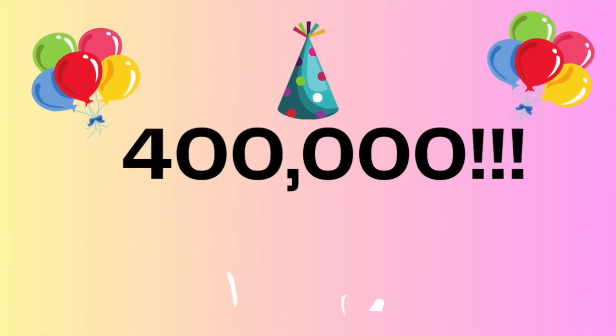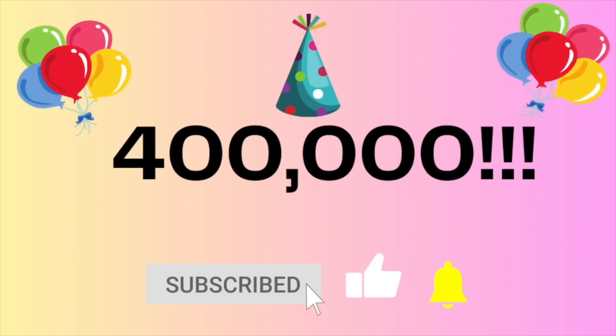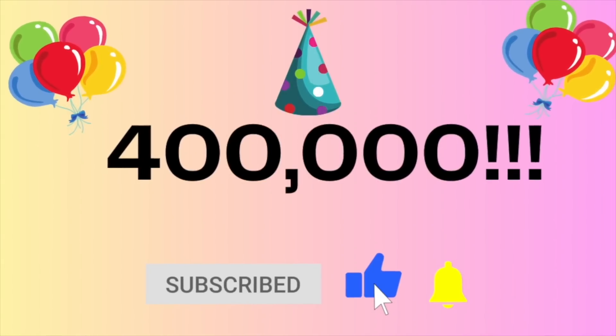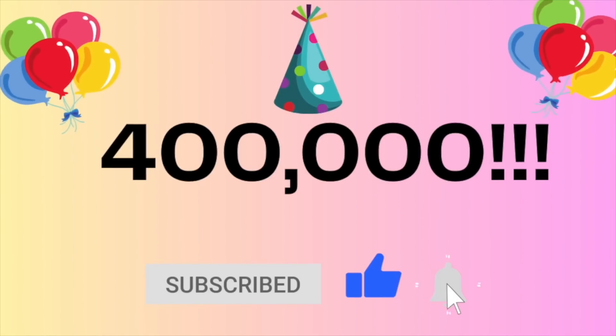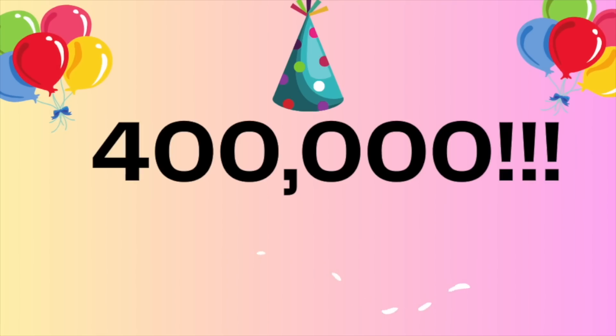Guys, we need your help reaching 400,000 subscribers. Would you please hit that subscribe button if you are loving these videos? Give us a thumbs up and a like, and hit that notification bell if you want notices on how to save more money.